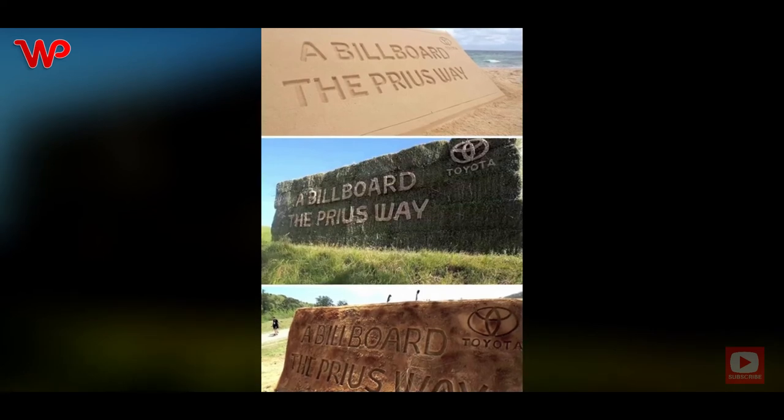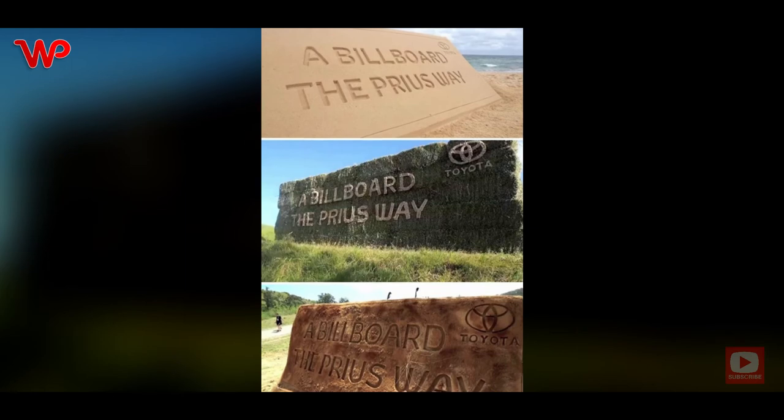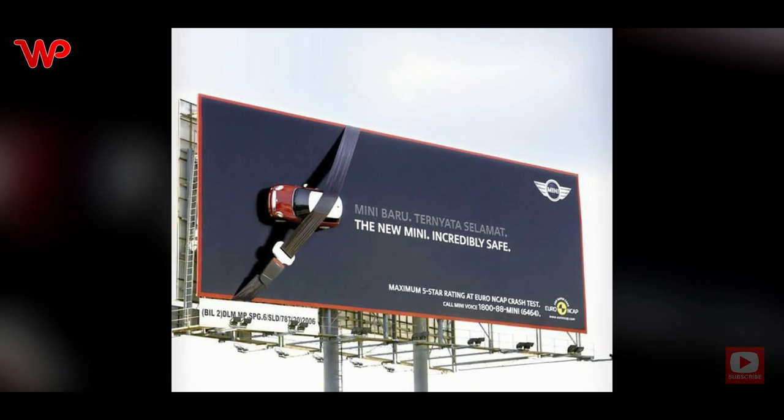These eco-friendly outdoor billboards are for the Toyota Prius. They were made in the hopes of reminding people that, just like the car itself, Toyota is committed to making their ads environment-friendly too.